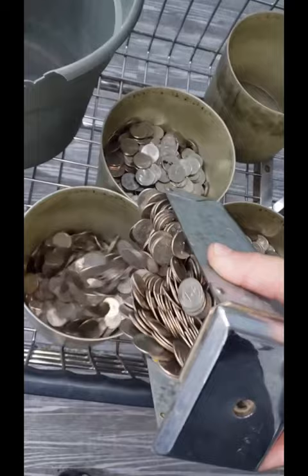Dropped a couple — better get those, no quarter left behind. This is five days' worth of quarters. I'll be making some more videos showing my expenses and then a video at the end of the month.